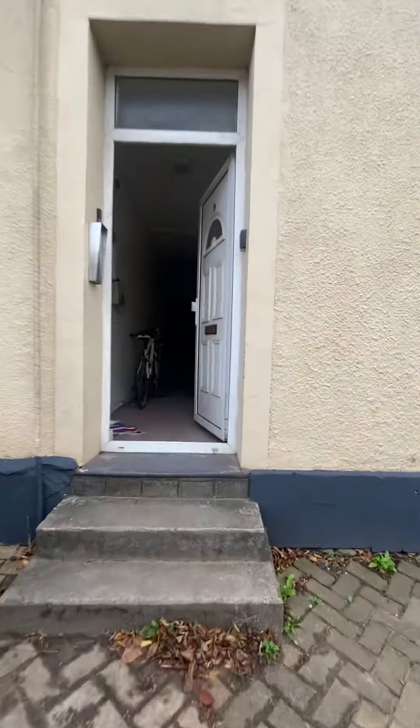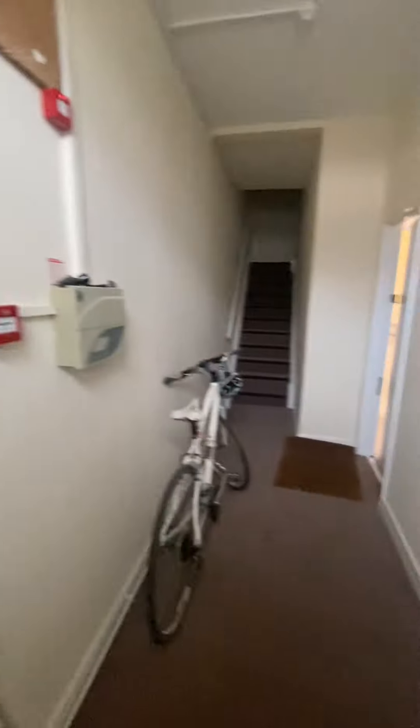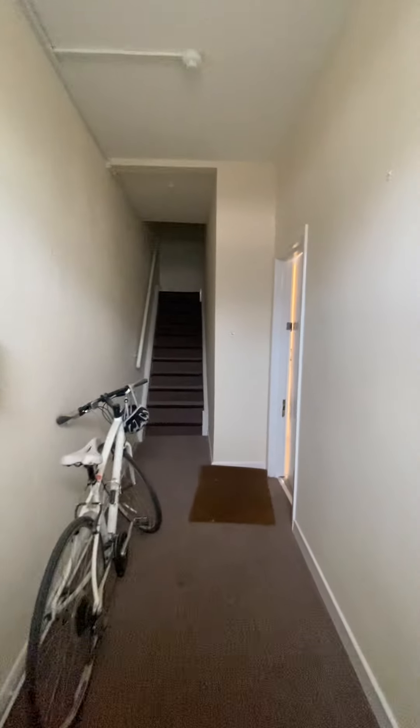If we just head through into the communal hallway — as I said, there's just one other apartment in this block. You've got a really spacious hallway and then you just come through your front door.